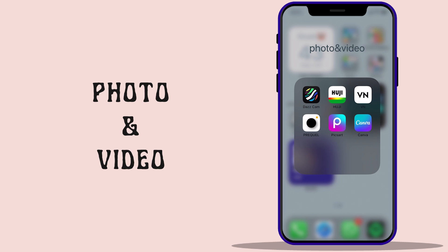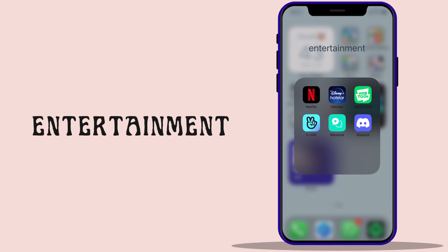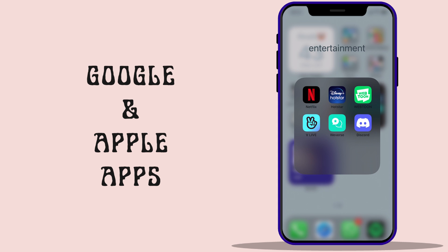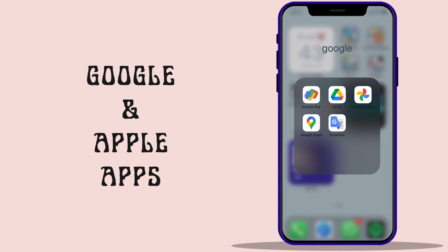I also use photo and video apps for editing Reels. Entertainment has OTT platforms like Netflix and Hotstar, which I usually use while traveling back and forth to college, or when I'm too lazy to watch on the laptop or iPad since they're too heavy. Lastly, we have the Google and Apple apps, used for basic phone functionality.